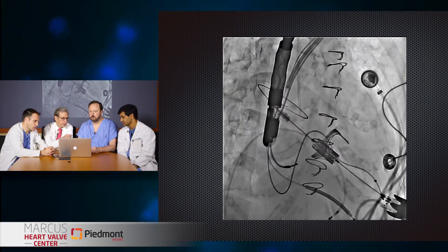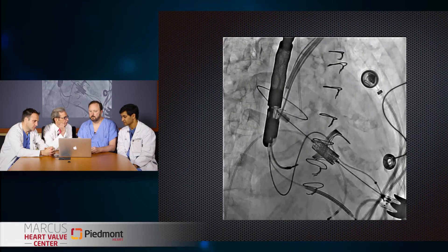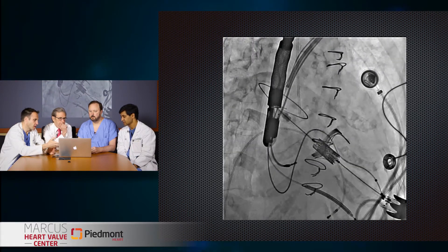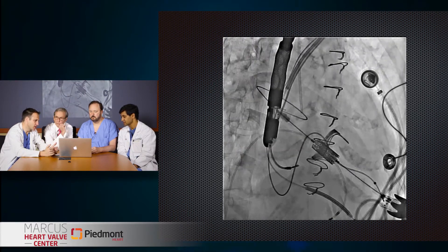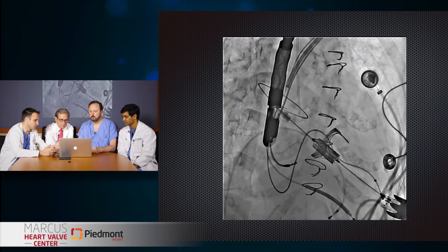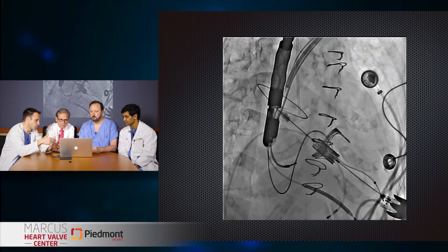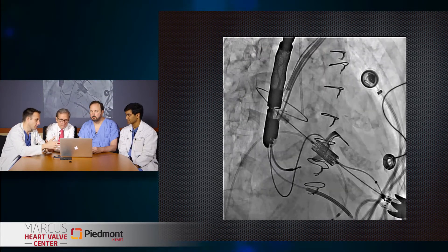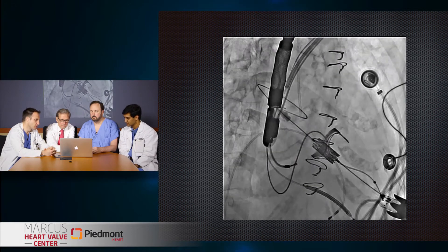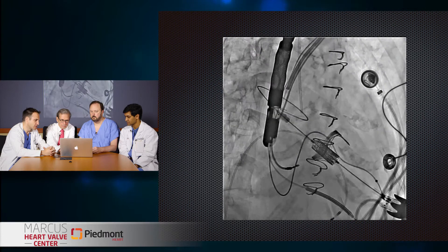Looks like you might be pacing here — exactly. We're trying to achieve about 10% deployment across that prosthesis into the left atrium. Here we're rapidly pacing — as you can see compared to the last image, it stabilizes that prosthesis. We really know exactly where we're going to land. We're pacing the patient at 180 beats per minute, and you can see the stability is greatly improved when we're pacing this quickly.